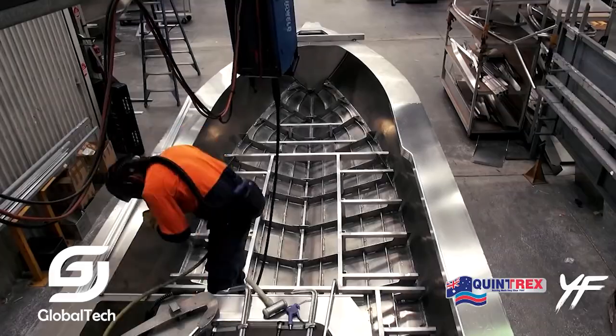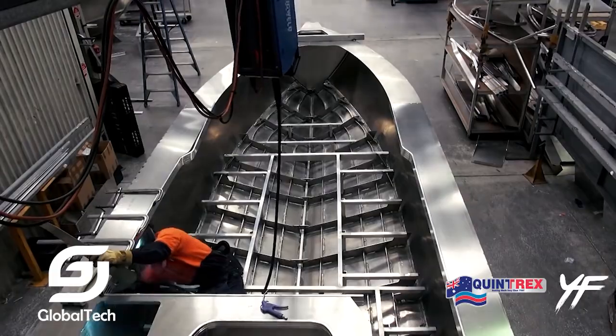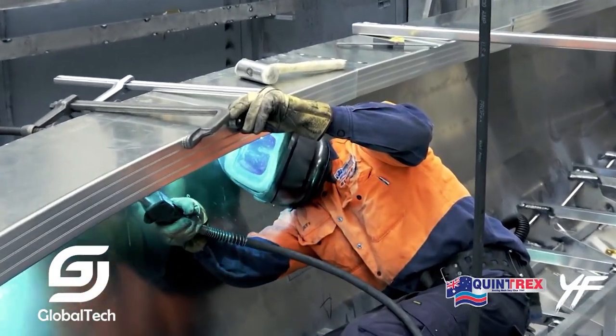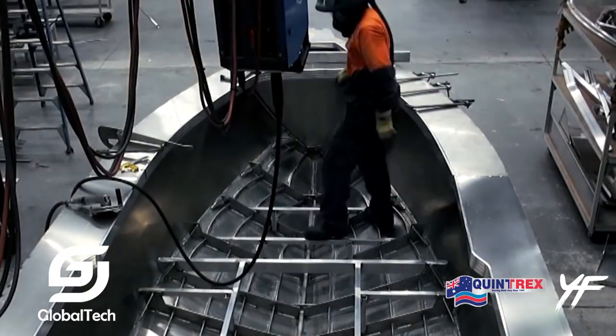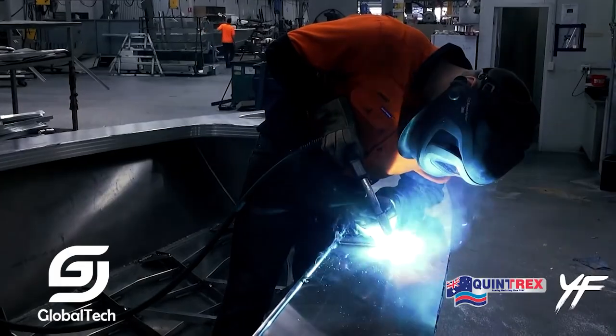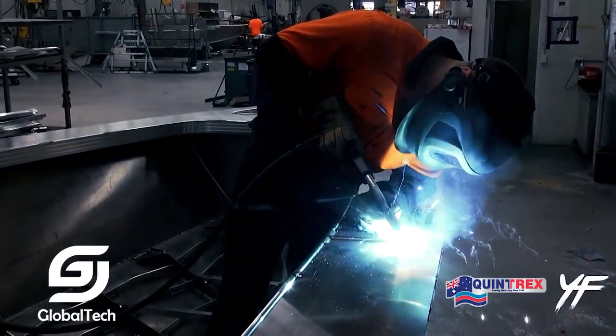The Yellowfin 7600HT is usually equipped with an outboard engine with a capacity of 200 to 300 horsepower. This engine not only provides high speed, helping the boat move quickly to fishing locations, but is also easy to maintain and repair.